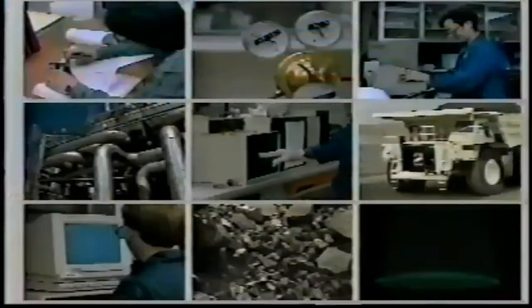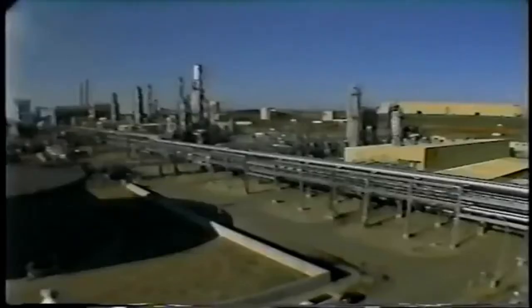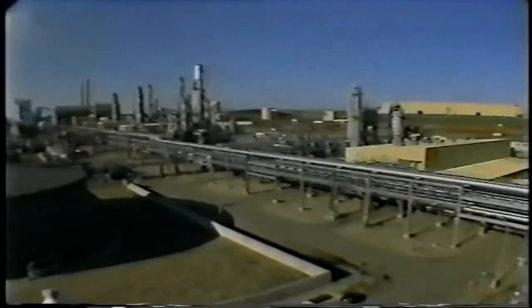The process is a little more complicated than that. However, this technology is at work today in North Dakota, turning coal into natural gas.